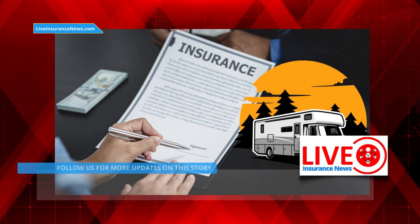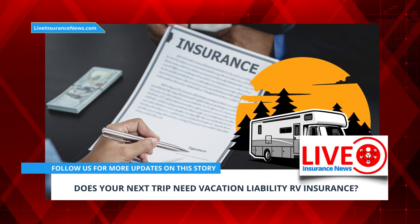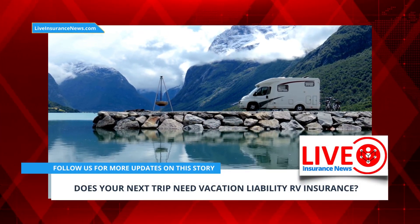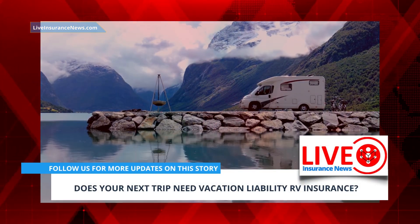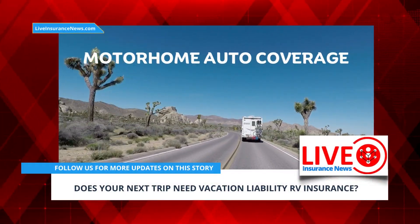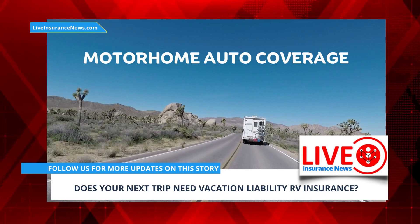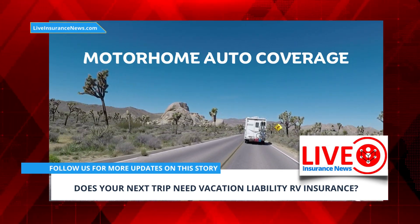It's important to purchase RV insurance before heading out onto the road. In the case of vacation liability coverage, it kicks in when a driver parks at a campsite. While the vehicle is still moving, it is the motorhome auto coverage that provides coverage. Once the vehicle is stopped and parked, it's the vacation liability policy that provides the coverage.